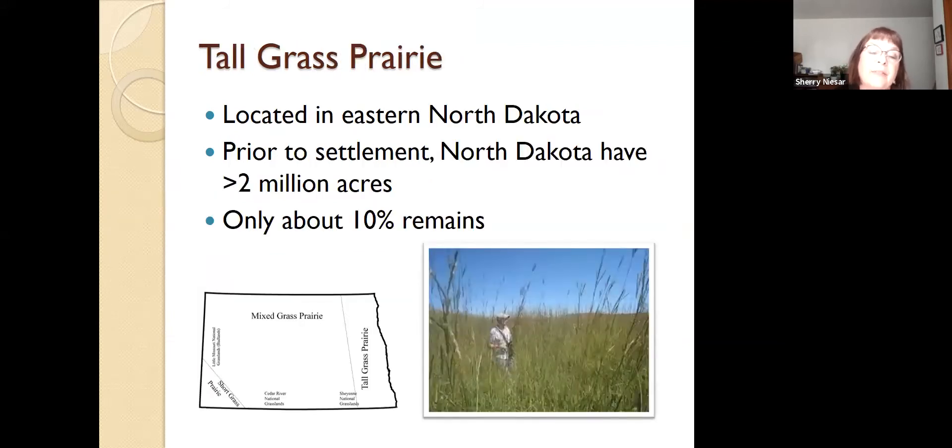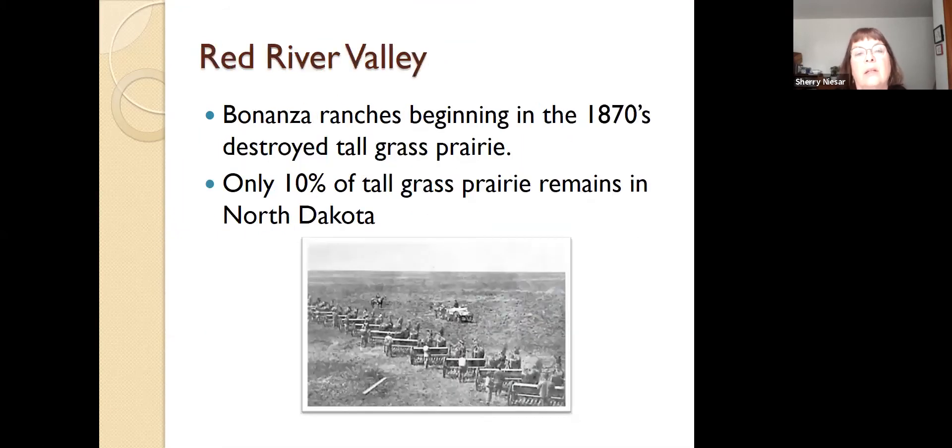In North Dakota we have three specific types of prairie. The tallgrass prairie is located in eastern North Dakota. Prior to settlement, North Dakota had over 2 million acres of tallgrass prairie. Sadly, only about 10% of that remains, and you can see the tallgrass prairie on the eastern side of the state — it is mostly found in the Red River Valley area. The reason we have lost so much of the tallgrass prairie is due to the bonanza ranches beginning in about the 1870s, which plowed up the prairie because the Red River Valley soil is very rich and grows a good crop.